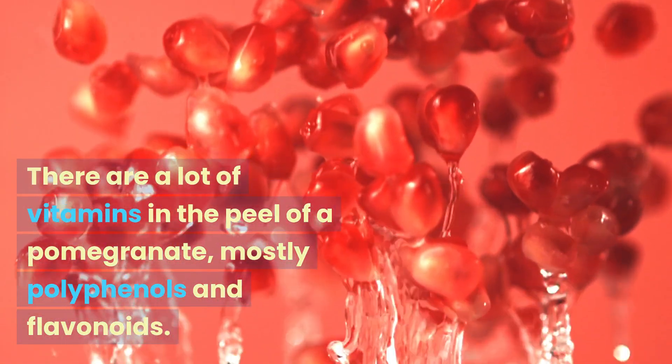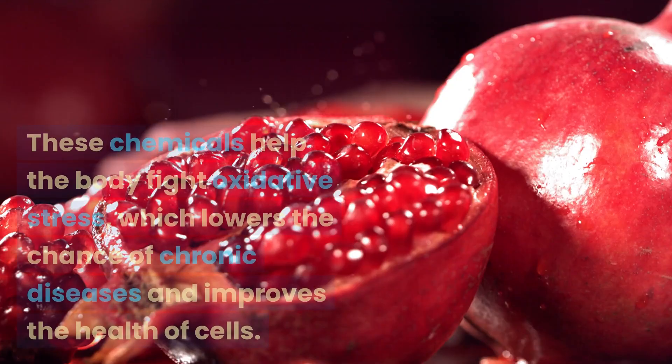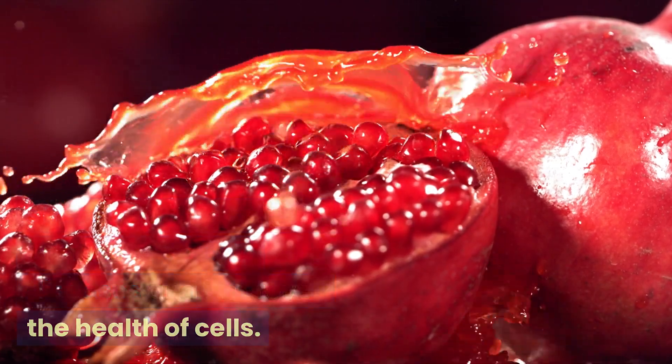1. Antioxidant Powerhouse. There are a lot of vitamins in the peel of a pomegranate, mostly polyphenols and flavonoids. These chemicals help the body fight oxidative stress, which lowers the chance of chronic diseases and improves the health of cells.